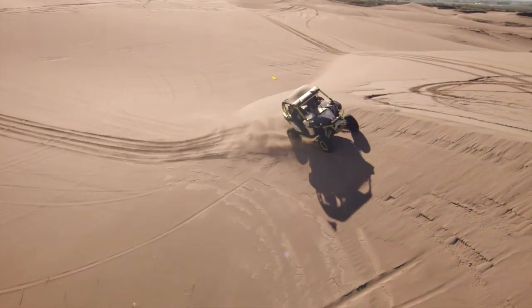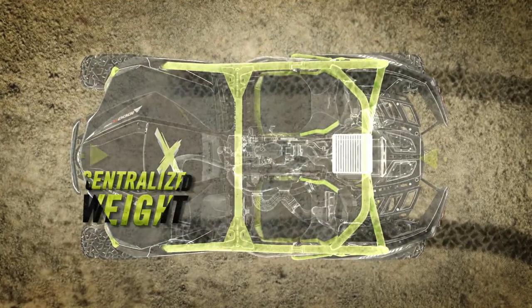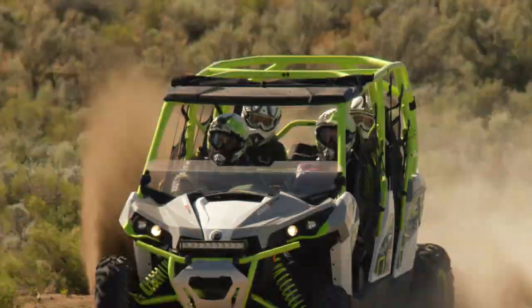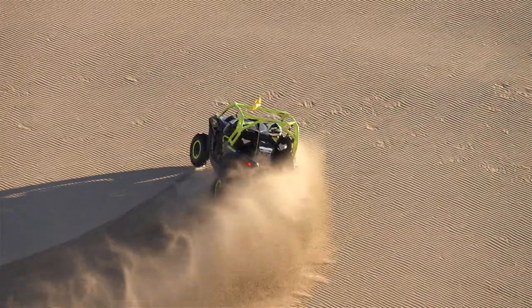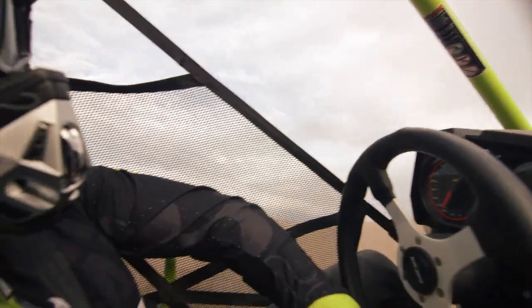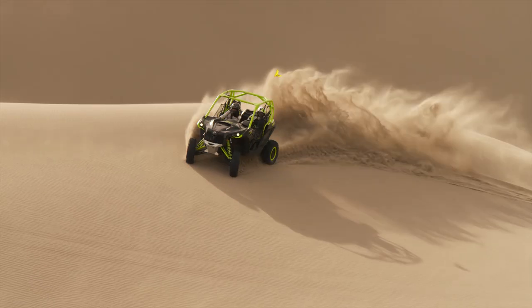Without sacrificing maneuverability for bump absorption, the Maverick's mid-engine layout actually centralizes weight, giving the vehicle more precise steering and quicker reaction to direction changes. Add to this tri-mode dynamic power steering and quick ratio steering to let you handle tight corners with precision and responsiveness.